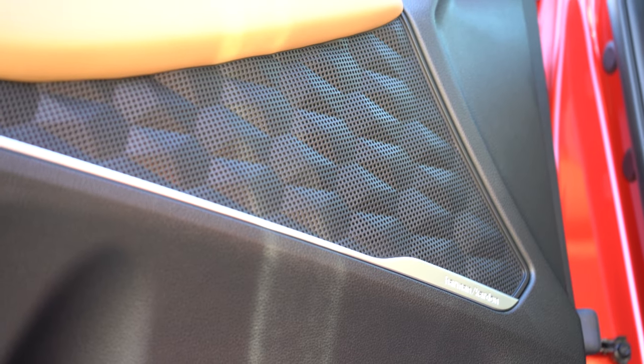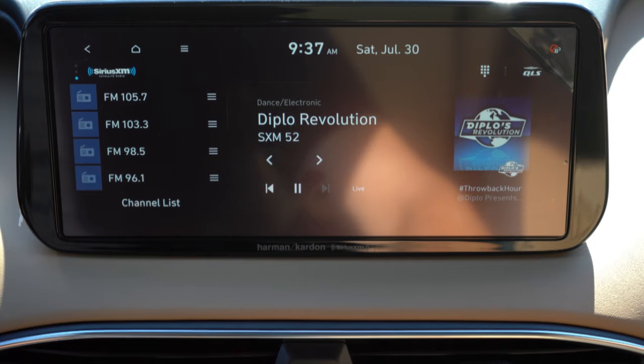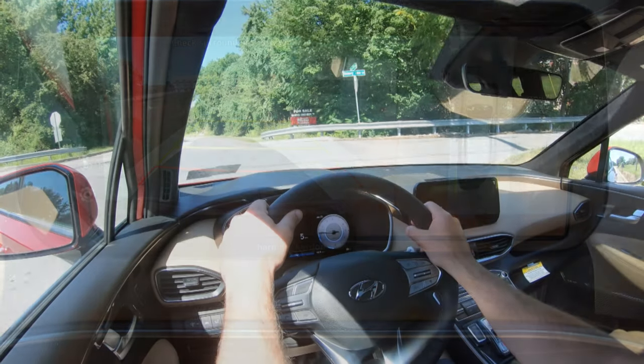Tons of bass — definitely a lot going on there. Harman Kardon always does a good job, so the sound system on the Santa Fe is perfectly fine. Also worth noting: in reverse you get the rearview camera standard across the board, and with the Limited or Calligraphy you also get a surround-view monitor giving you that bird's-eye view.